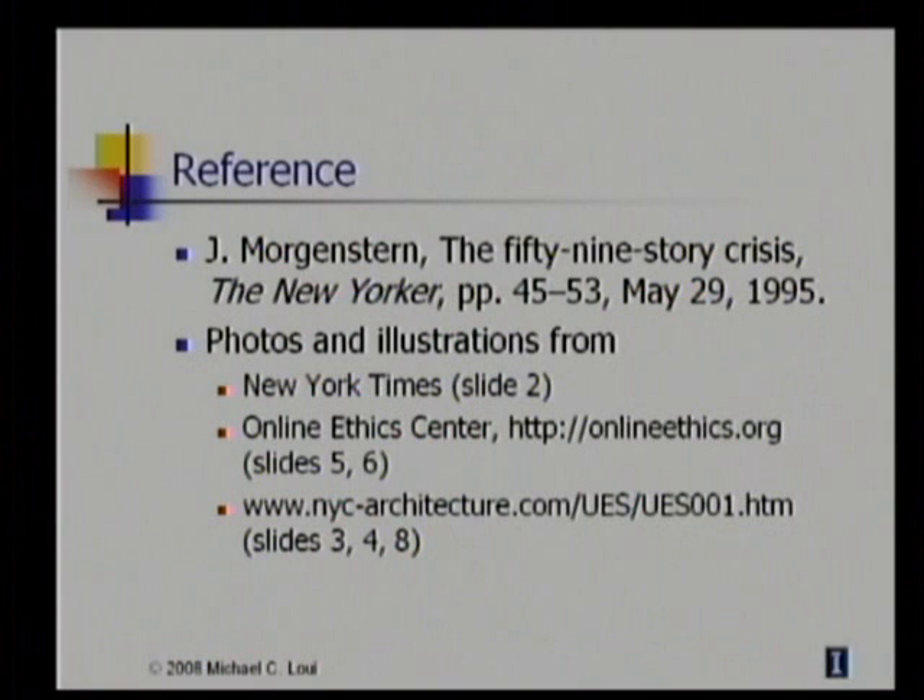Some references here. The story is in Joe Morgenstern's article in The New Yorker in 1995.